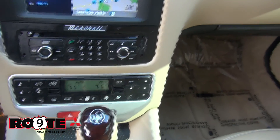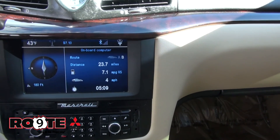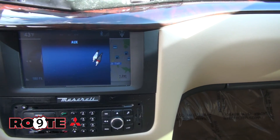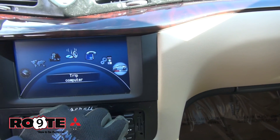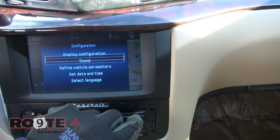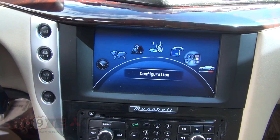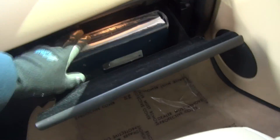You have dual climate control and a navigation system. Going to the source, you can see it has an auxiliary input, and there's another input here to make it a little bit easier. Telematics, traffic info — it's all here, however you want to set up the vehicle. Parking brake off. You have two keys, and inside the glove box you of course have your owner's manual with everything in it.